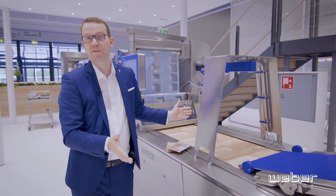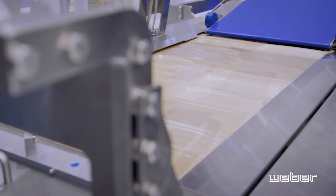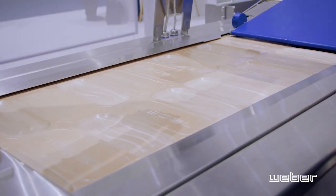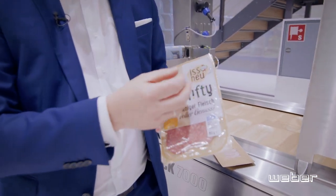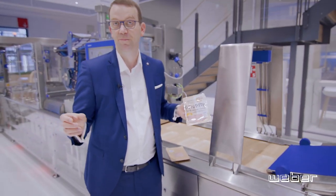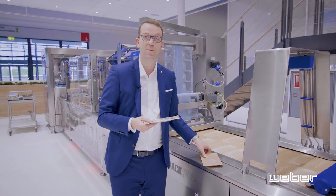On our VPAC 7000, we use a very new paper film, also equipped with a peel corner cut. This peel corner cut allows you to completely remove the film from the paper so that you can dispose of both separately — which is obviously a big add-on in terms of sustainability.